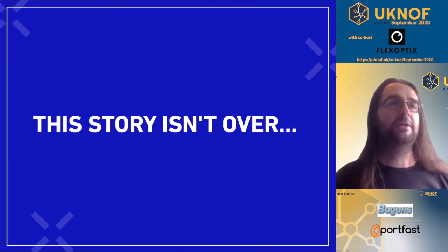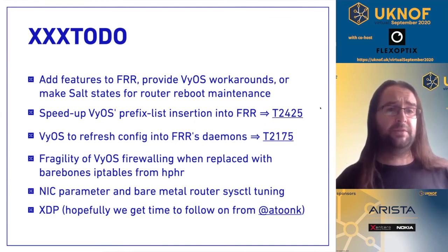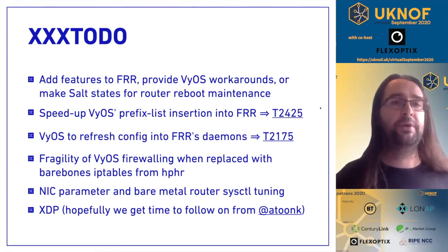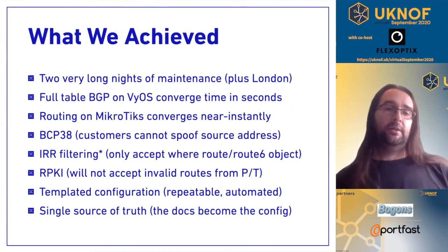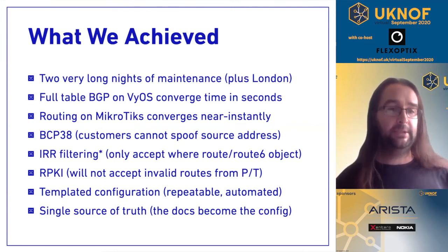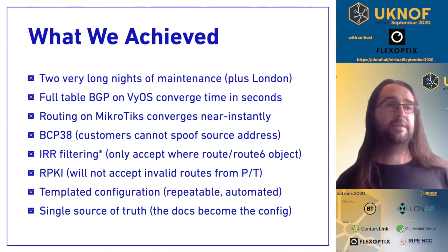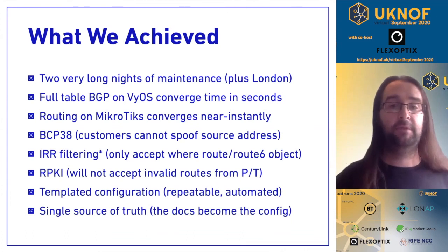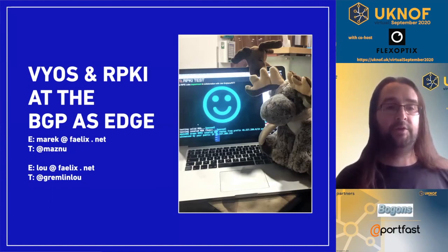It's been an interesting year of finding vendor bugs, and we have got quite far with our project. There are plenty of features still to add, like speeding up Vios, and we're hoping to follow André Tunck's XDP article and implement XDP support in Vios. What did we achieve? We've got full BGP on Vios with convergence times in seconds. The Microtiks converge really quickly now since they're no longer doing crazy routing. We've implemented BCP38, we're doing IRR filtering where we can, RPKI invalids are rejected, and our config is automated and repeatable with a single source of truth. We feel in many ways that's been a success.